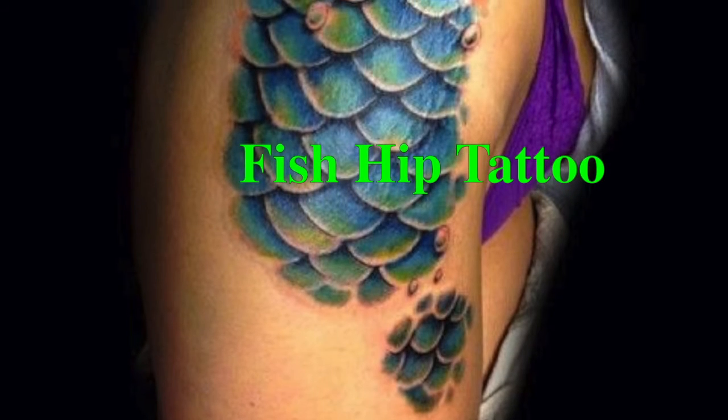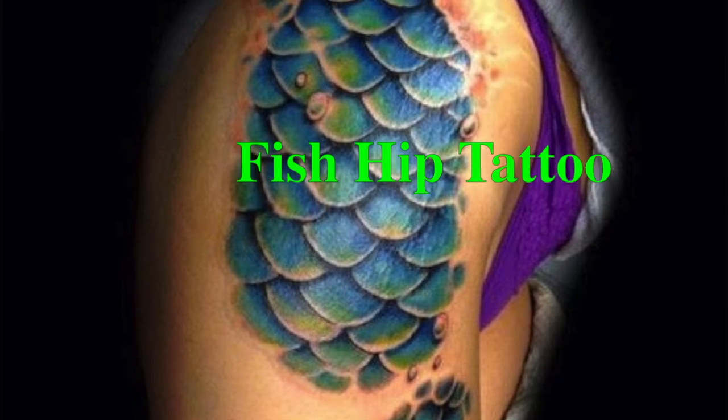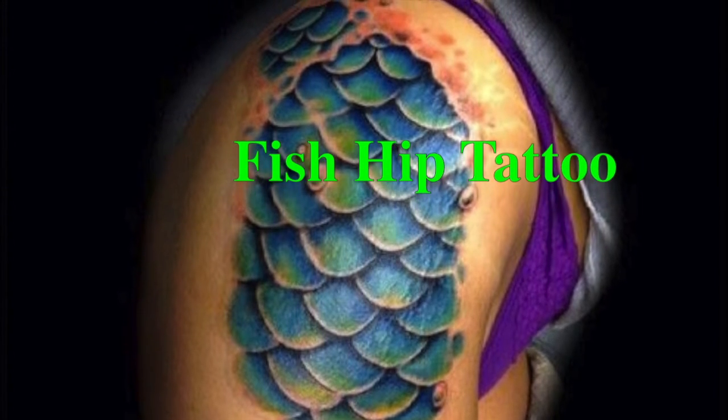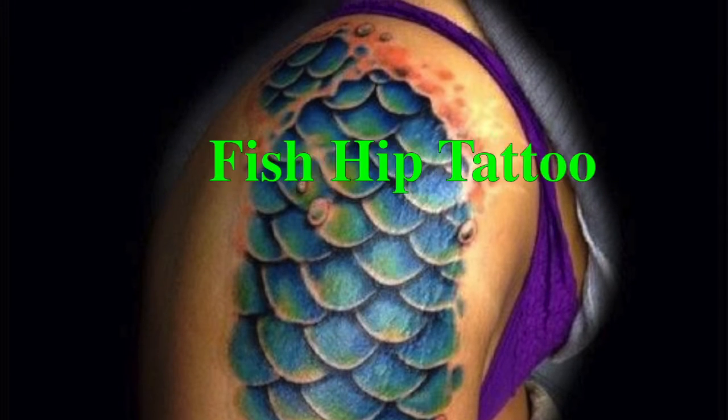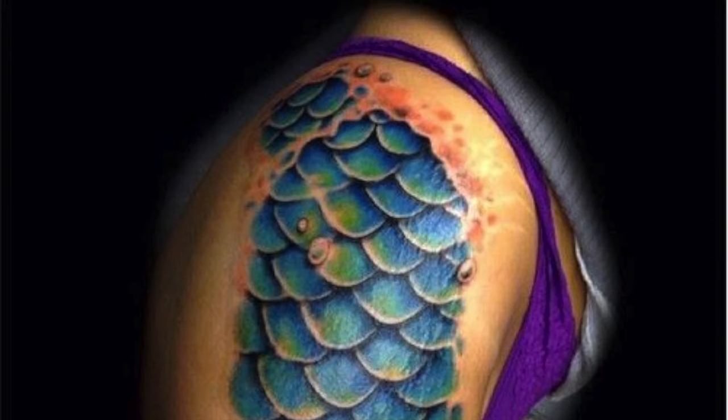This is a fish scale side or hip tattoo. These are very popular these days and you can do almost any form of design for the hips. This fish scale tattoo symbolizes love, freedom, honesty etc. This kind of tattoo is also carried by women who are Pisces by zodiac sign.